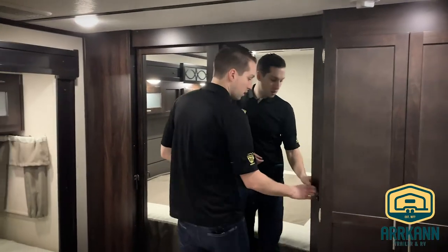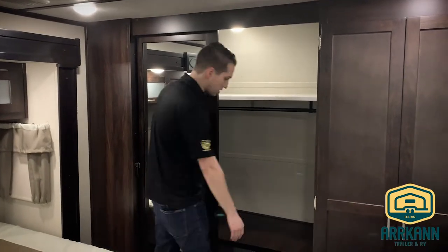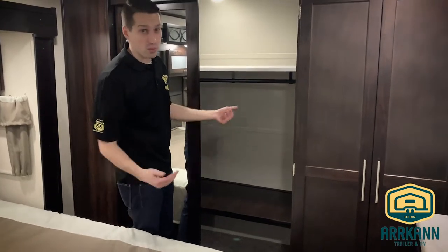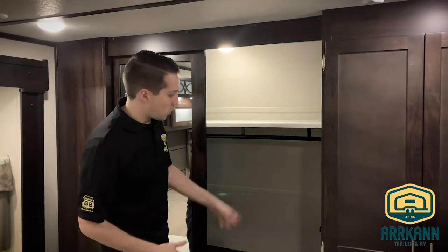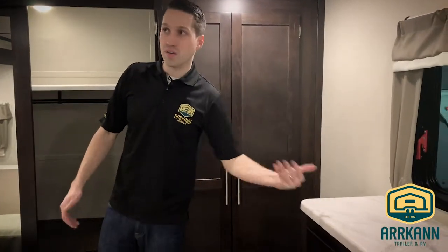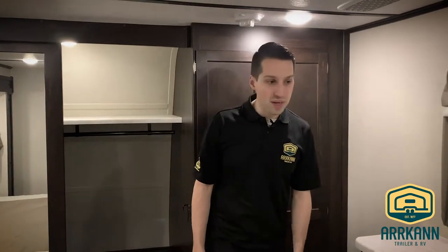And then of course the nice big closet — tons of space in here: hanging, shelves, spot for shoes, whatever you want. This does kind of target the residential or full-time RVer, so that's why they give you all this extra space. There are TV hookups and charging ports around the corner here. That basically covers the Sanibel 3202. I'm Mike from Arcan Trailer — I'll catch you next time.